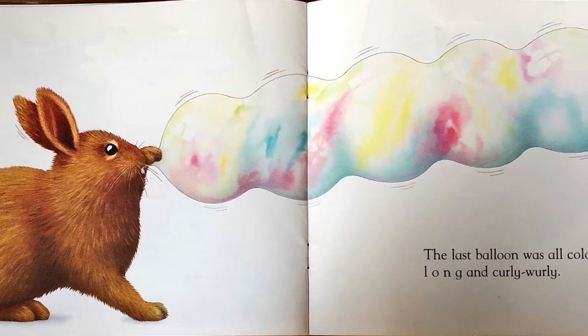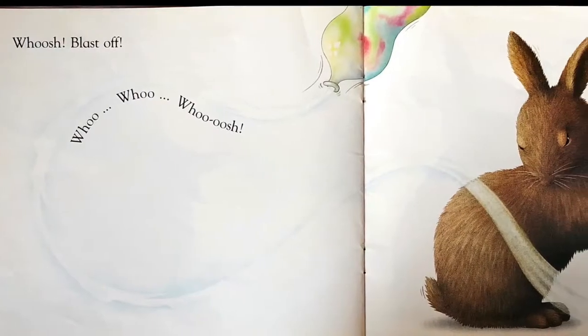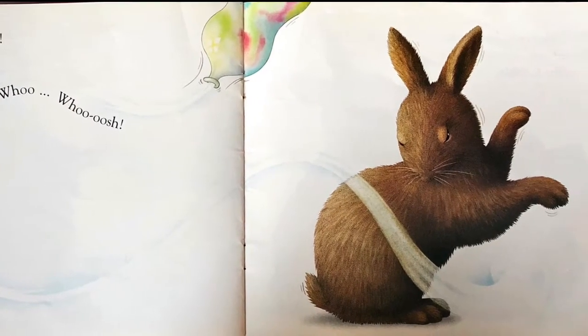The last balloon was all colours, long and curly-wurnly. Whoosh! Blast off! Whoosh! I'm all out of puff, thought Rabbit.